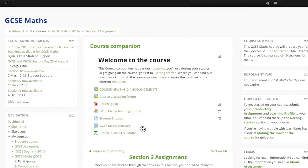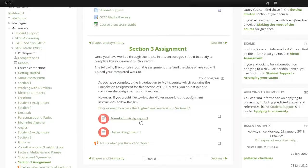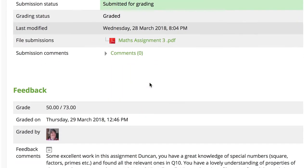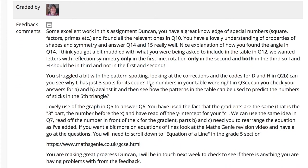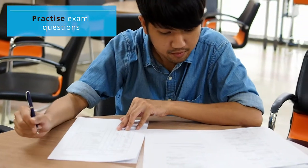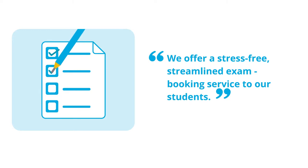Courses have a clear structure with sections and topics. At the end of each section, you'll complete and submit an assignment to your tutor. Your tutor will give you valuable feedback to help you progress. Assignments give you essential practice in answering exam type questions. We can also mark non-examined assessments such as coursework and practical science endorsements.